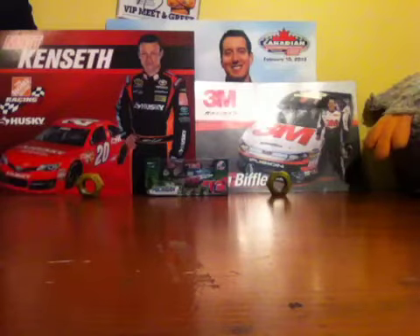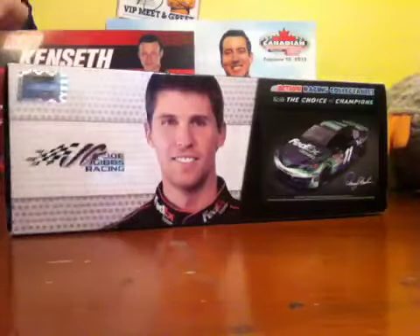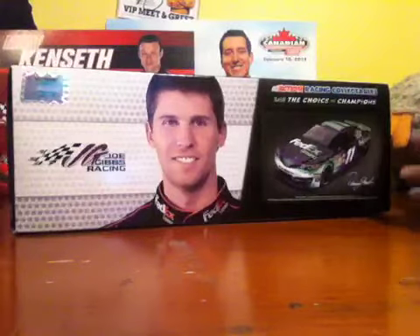Hey guys, you-know-who back here with another 1:24 diecast review. Today I will be reviewing this awesome diecast I got at Michigan International Speedway. It is the 2013 Denny Hamlin FedEx Ground Toyota Camry for Joe Gibbs Racing.